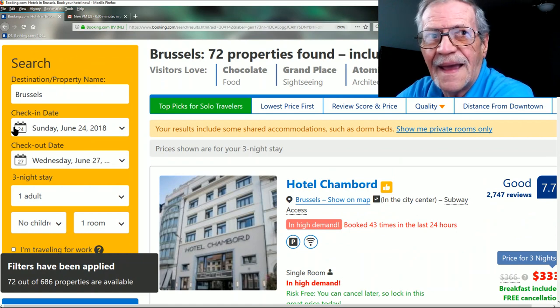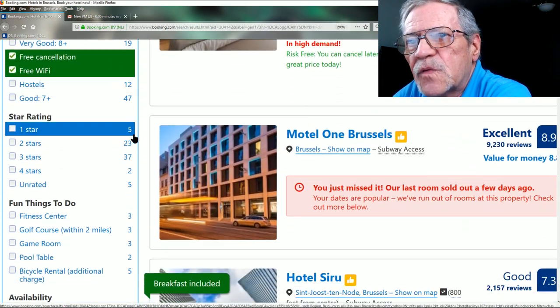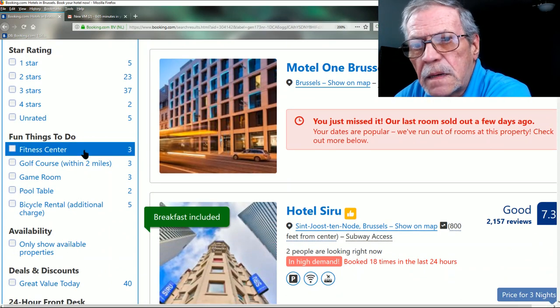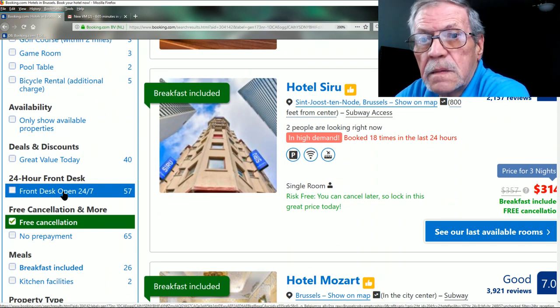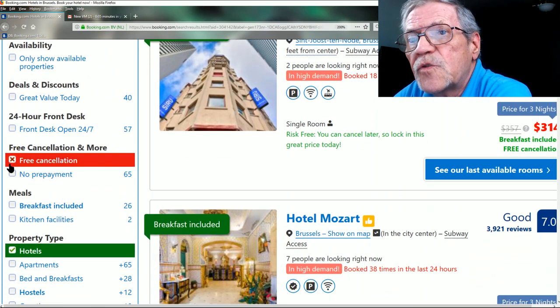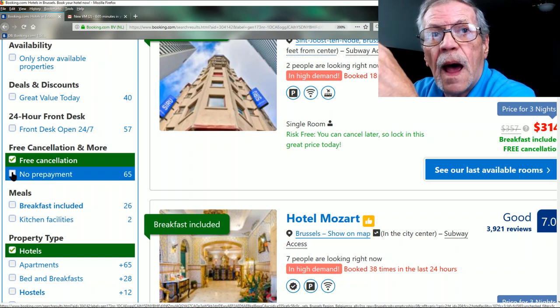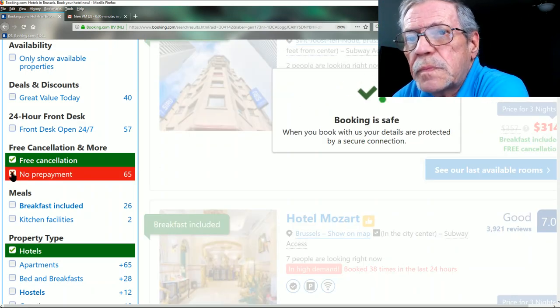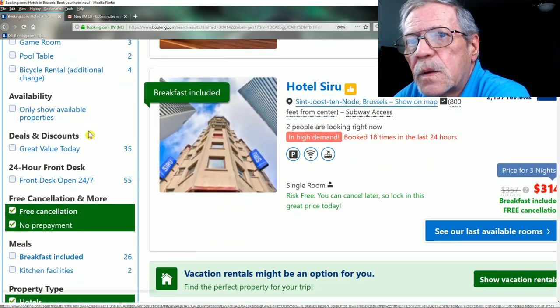I also need free Wi-Fi — I make YouTube videos and I need Wi-Fi to upload to YouTube and Facebook. You can also filter by star rating, fitness center, 24-hour front desk, and more. I also prefer no prepayment — why should I pay for this now when I'm not going there for another three months?